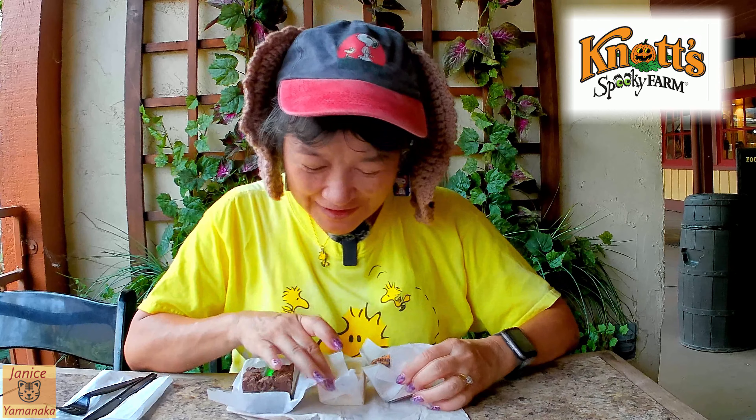Today we're here at Knott's Berry Farm and Summer Nights and Ghost Town Alive are over, so now we're sort of getting into Halloween themed items. I went to the candy shop next to the gourmet churro factory and got six fudges because you get four and get two free. This is three of them and these are the sort of Halloween themed ones.